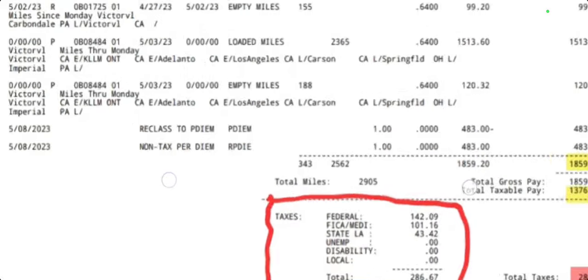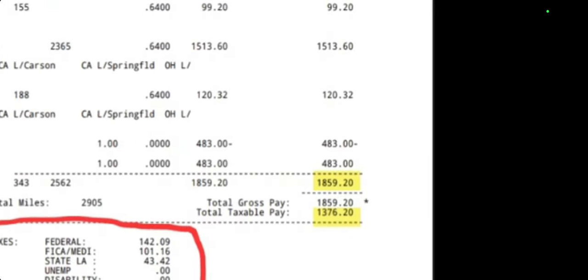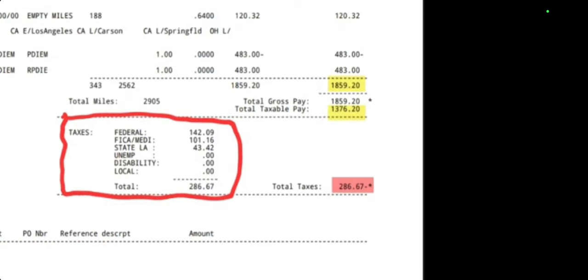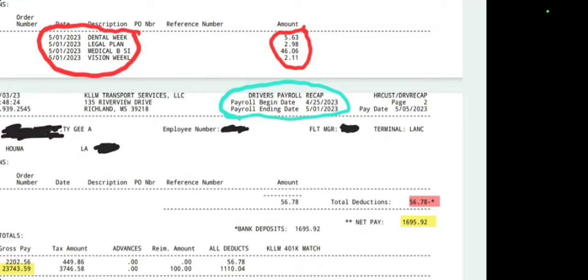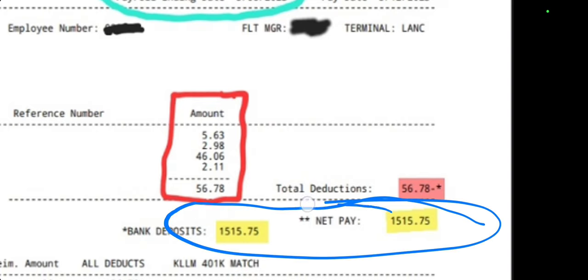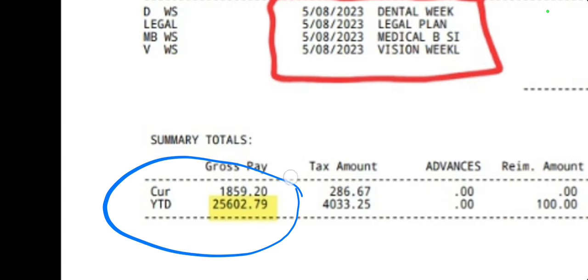And then one more pay stub right here. Same thing — I ran a lot of miles though. This one, I ran almost 3,000 miles in a single week. No paid time off, because I'm still currently on the road. $1,800 before tax. Total taxable is $1,300, and out of that $1,300 they taxed me $286 — which is not as bad as the last one. I made $1,515 after tax, and this is what's going to be deposited into my account tomorrow morning. Year-to-date, I am now at $25,600, and they taxed me so far for the year $4,000.